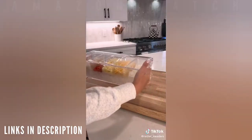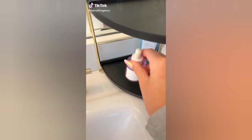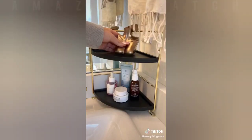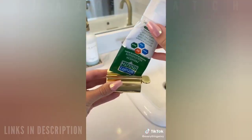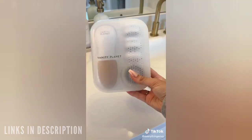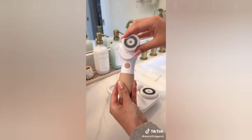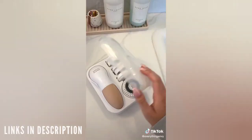Amazon bathroom finds. This corner organizing shelf comes in multiple colors and is great if you love keeping items on your counter. Next, this tube squeezer ensures you use all of the toothpaste out of the tube and also stands upright. Lastly, this handheld electric facial and body cleaning brush has four different attachments, is waterproof, and will leave your skin clean and smooth.